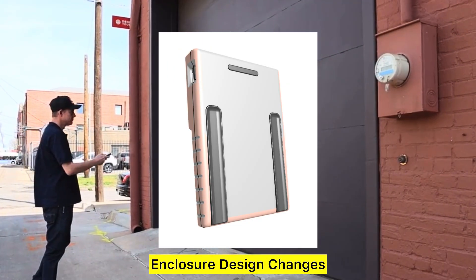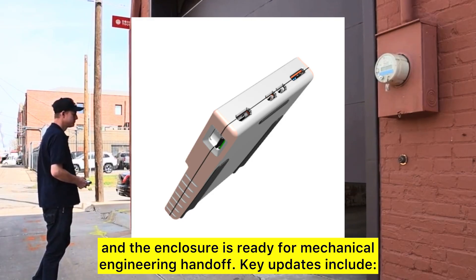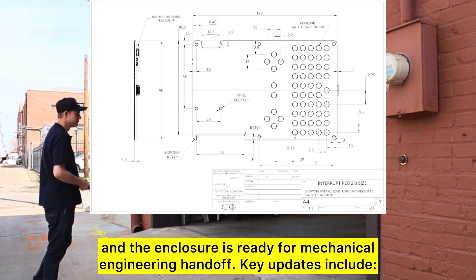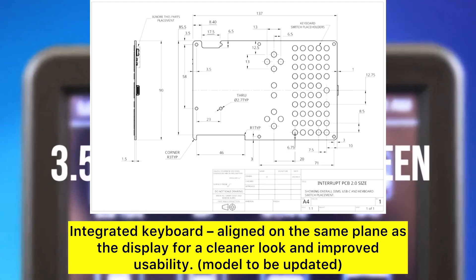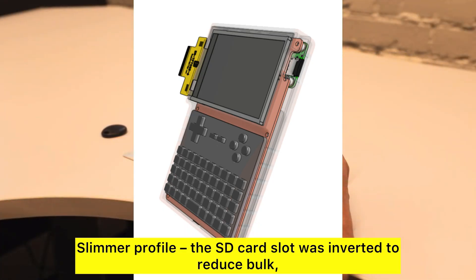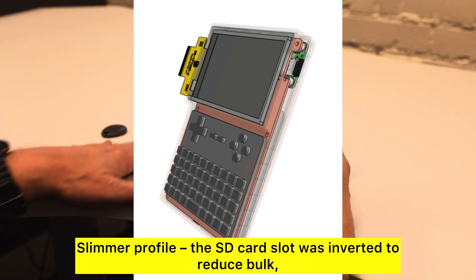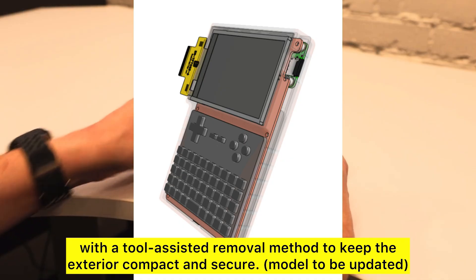Enclosure design changes. The design phase is now complete and the enclosure is ready for mechanical engineering handoff. Key updates include an integrated keyboard aligned on the same plane as the display for a cleaner look and improved usability. Model to be updated. Slimmer profile: the SD card slot was inverted to reduce bulk with a tool-assisted removal method to keep the exterior compact and secure. Model to be updated.